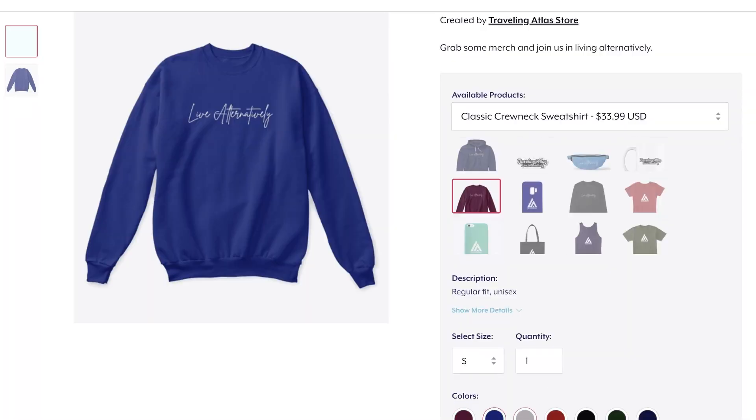If you haven't had a chance, check out our new merch — it's a Live Alternatively line. If you're a patron, you get 15% off, so check out our Patreon if you're interested in joining us there. I'm repping the new stuff and Erin is repping our original look, so if you like that look or this look, check out the website and pick up a piece of merch.